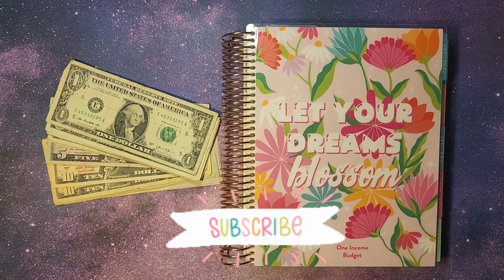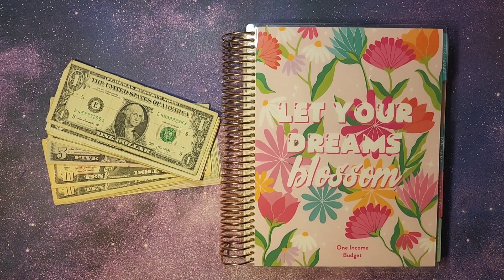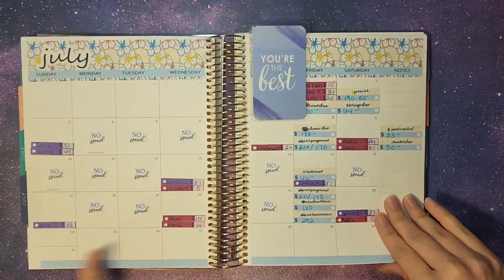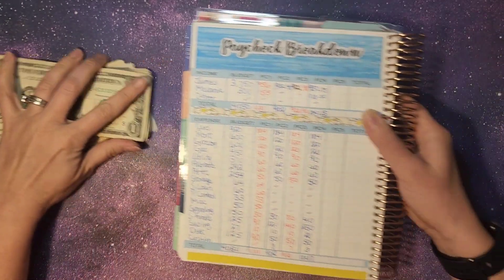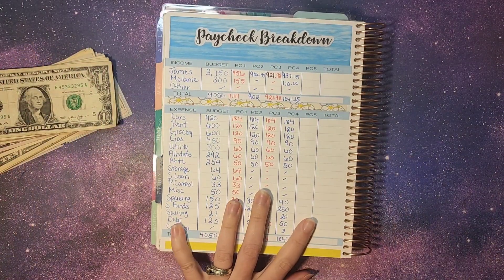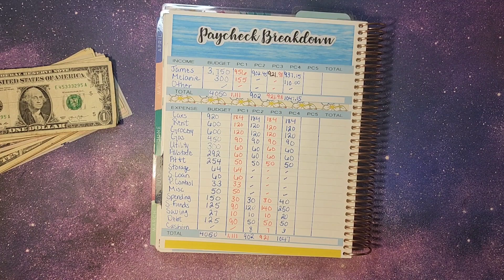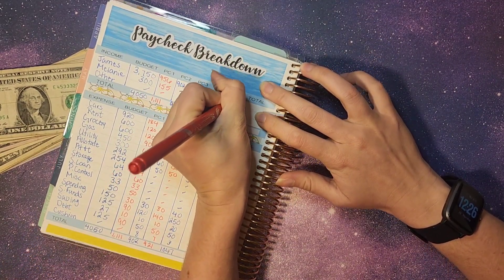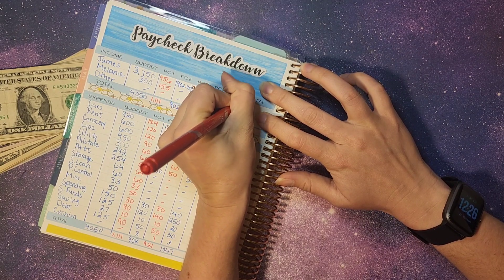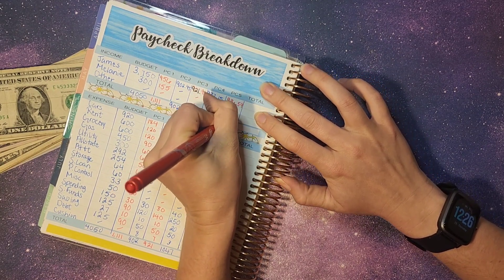Hey everybody and welcome back. We are doing our last cash envelope stuffing and paycheck breakdown for July. We're only going to be stuffing the ones that we either keep in cash or pay in cash. James' check came in at $936 and $0.54, and there was no other income. So that's what we're working with.